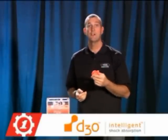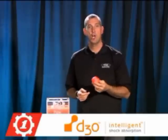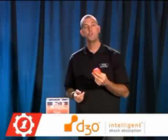Introducing D3O Intelligent Armor, featured in every 2010 TPG jacket. D3O Intelligent Shock Absorption is a patented shock absorbing material engineered with intelligent molecules that flow with you as you move, but lock together on shock to absorb the impact.